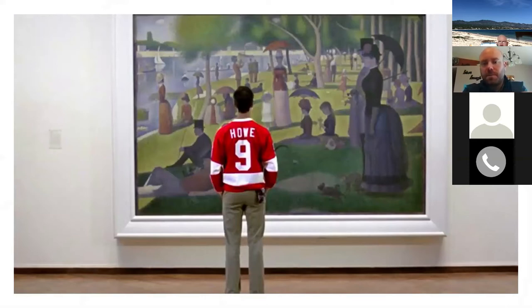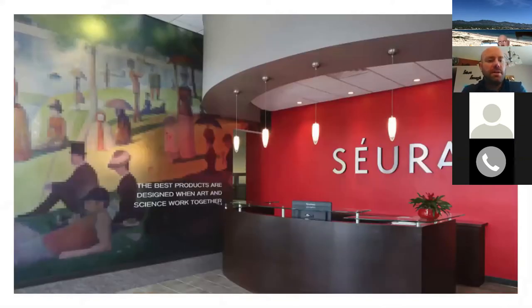The name Seura was inspired by the French impressionist Georges Seurat. If you've ever seen Ferris Bueller's Day Off, there's a scene where Ferris's buddy Cameron stares at Seurat's famous painting in the Chicago Art Museum. It zooms in and you see the painting was created with dots — a method called pointillism. Think of that as pixels on a TV. We didn't want to call ourselves the TV mirror company; our start was TV mirrors and mirror technology, and we've expanded to products like outdoor TVs.